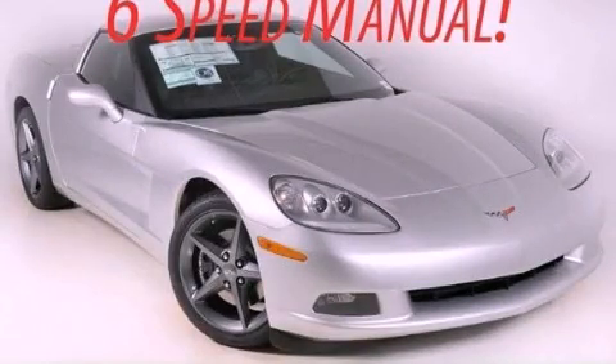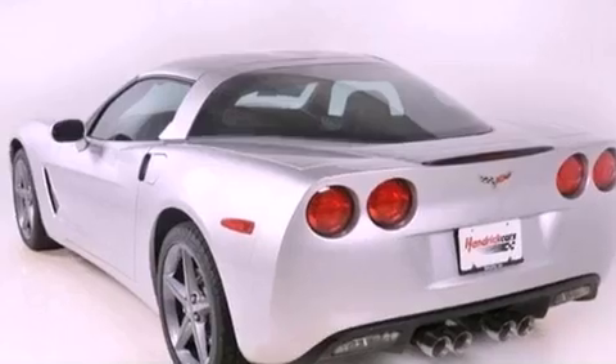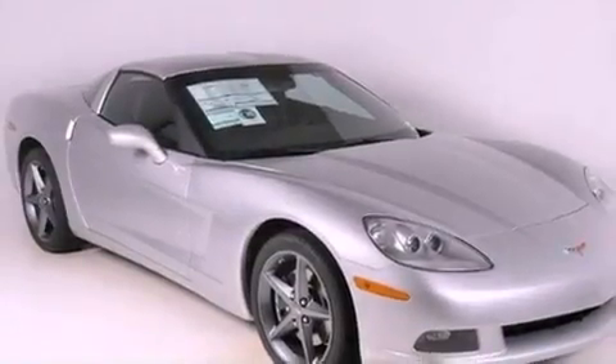This is a brand new 2012 Chevrolet Corvette, as comfortable on the track as it is on the streets. It has a 6.2-liter 8-cylinder engine and a 6-speed manual transmission.